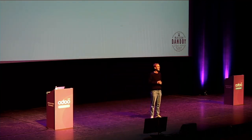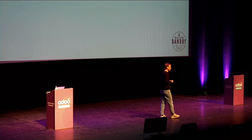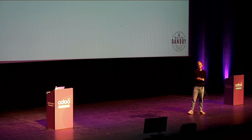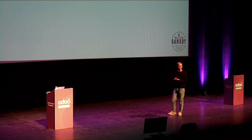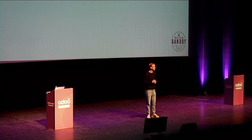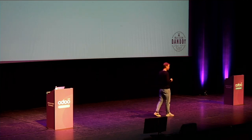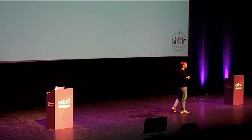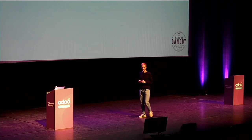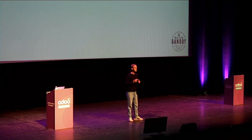Hello, everybody. I'm very happy to be with you this morning and share with you a beautiful adventure with Odoo. My name is Alexandre Elson, and I'm working and co-managing the Maison d'Androits. Maison d'Androits is a very old house. It started in 1829, so one year older than Belgium, and we are the specialists of the speculoos.